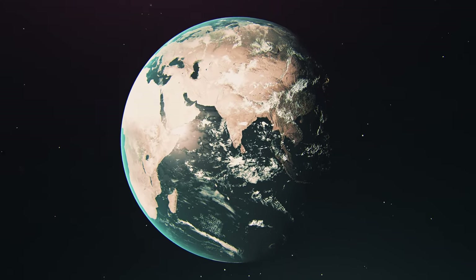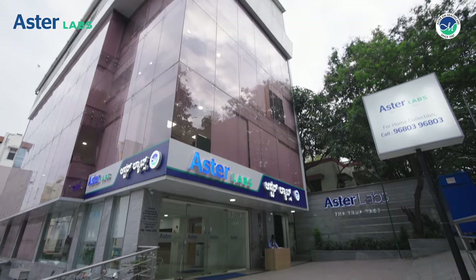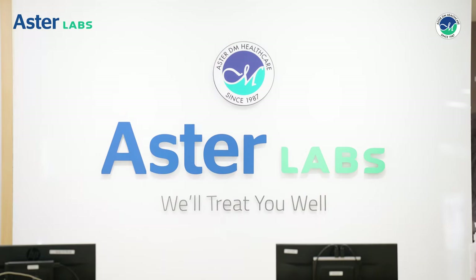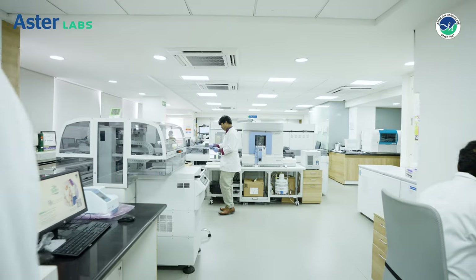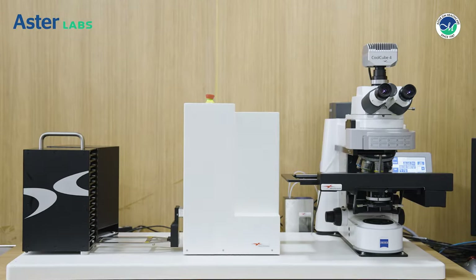What does it mean to be one of the fastest expanding chains of diagnostic centers in India? At Aster Labs, we see it as an opportunity to bring together cutting-edge technology, the most experienced doctors and the best infrastructure to deliver best-in-class diagnostics with minimal human intervention.